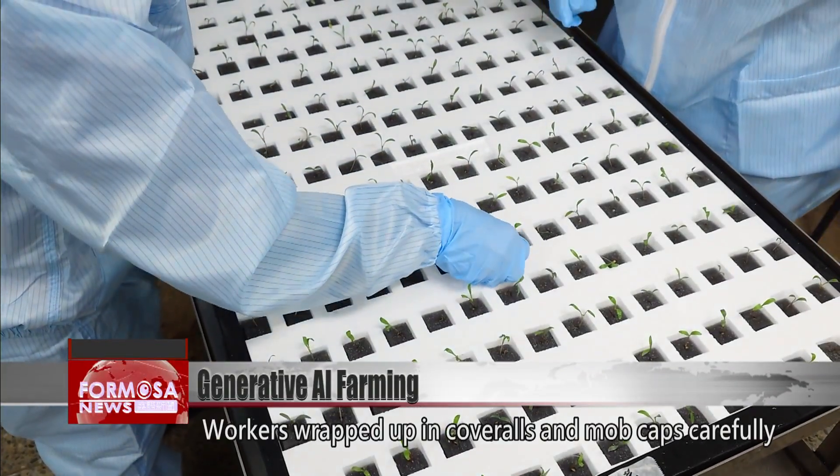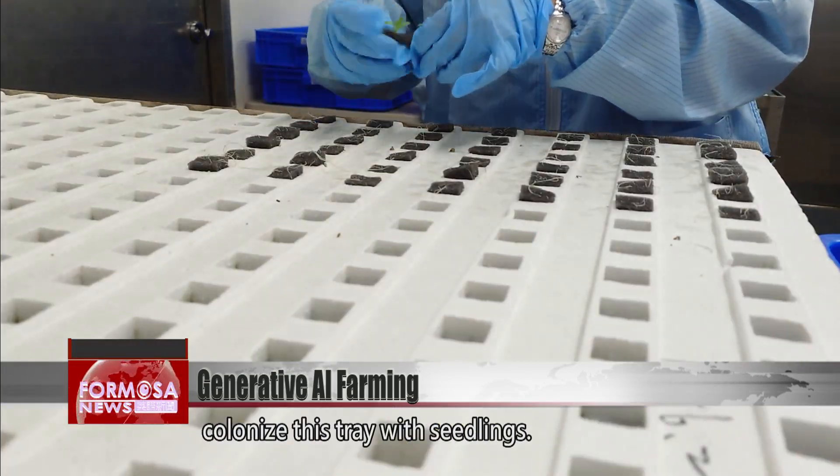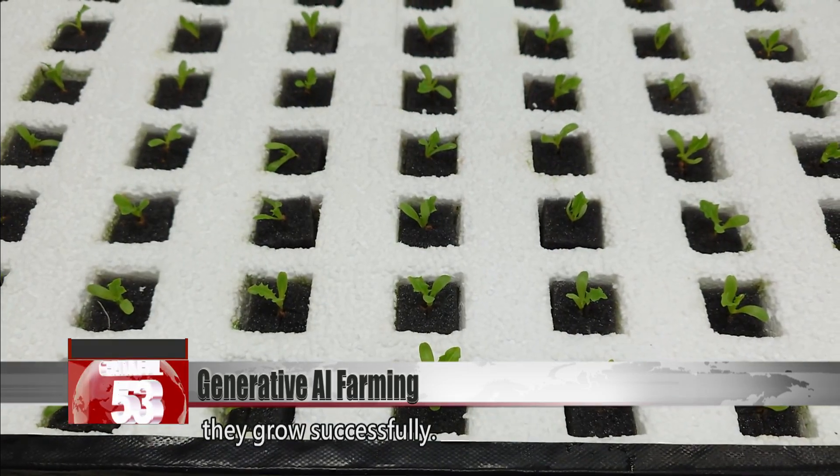Workers wrapped up in coveralls and mobcaps carefully colonized this tray with seedlings. Each step is important to making sure they grow successfully.